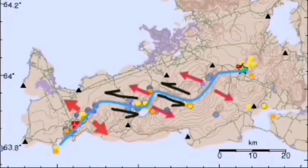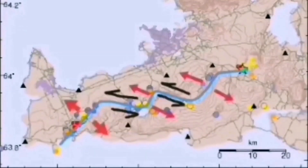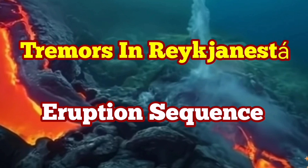We may eventually have an eruption, but not directly at this moment. Through these strike-slip fault lines we have these volcanic systems, including the Svartsengi volcanic system, which is active at the moment, and we are expecting an eruption there at any moment. It may eventually also lead to an eruption in the Svartsengi volcanic system — we have to wait and see.